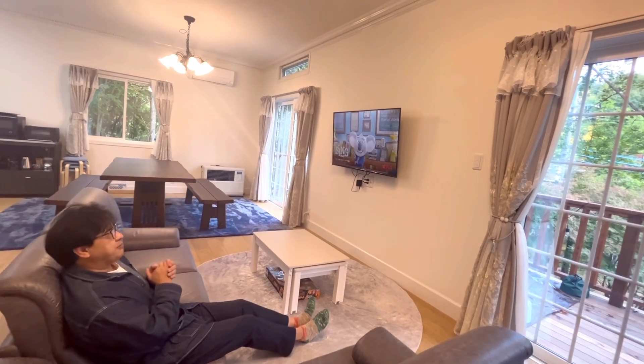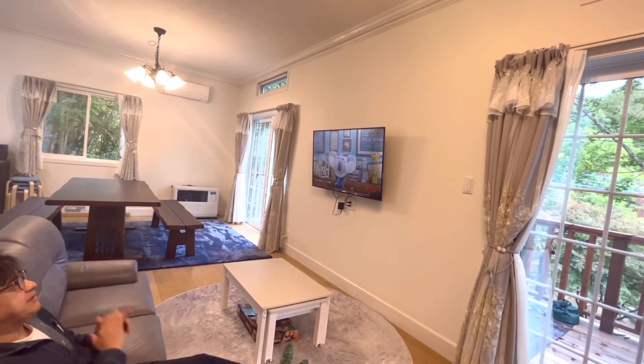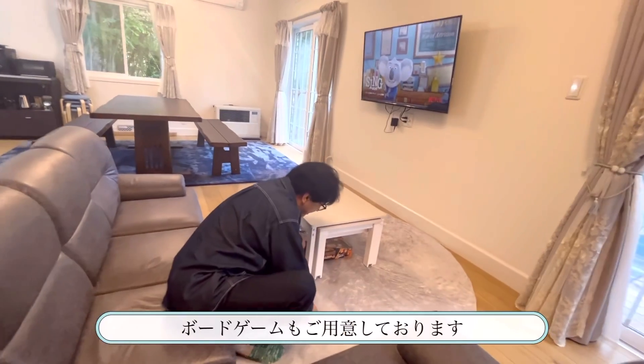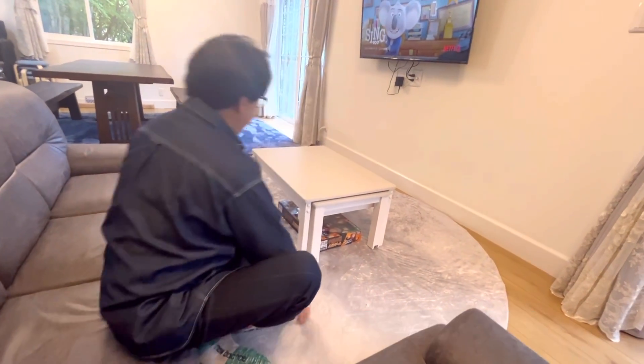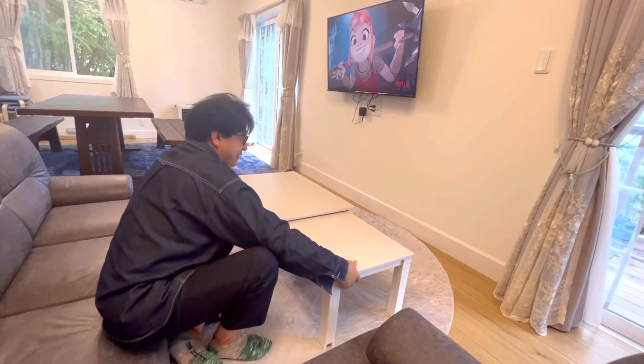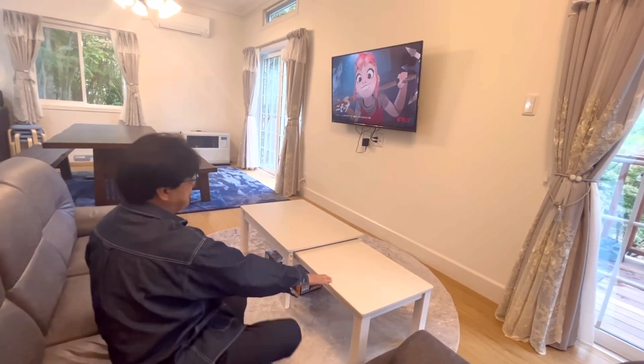Netflix is a great way to watch it. There are also some games you can play. If you have a pizza, you can use the table and enjoy it.